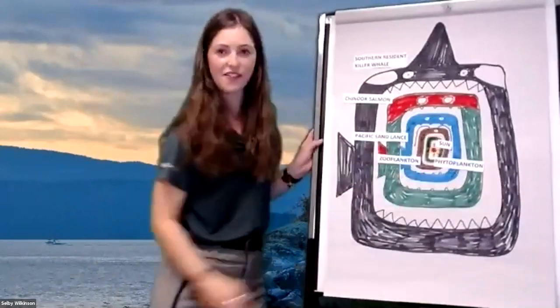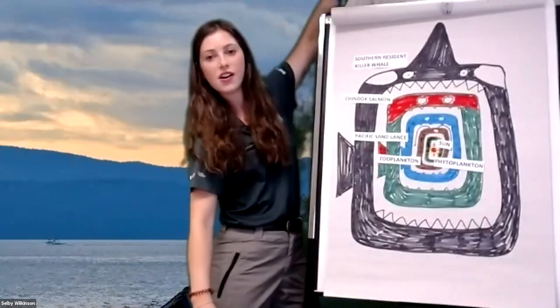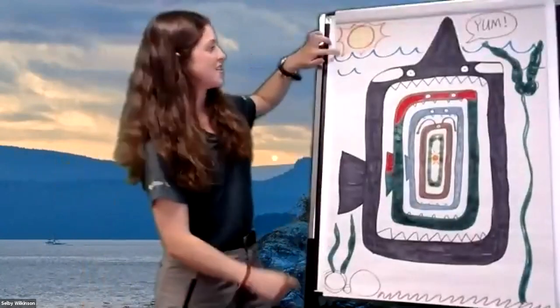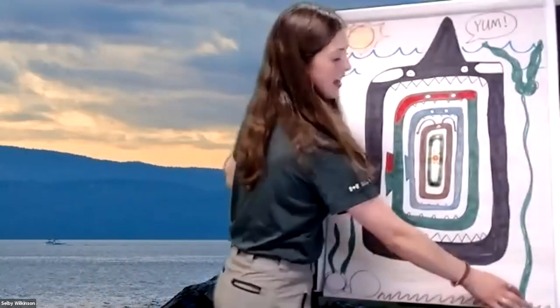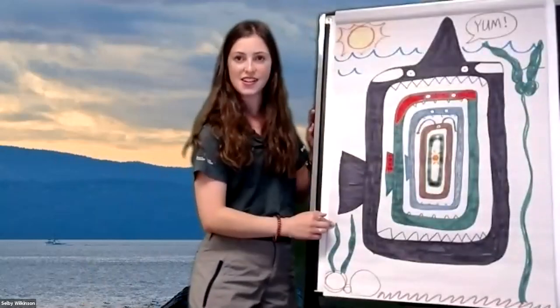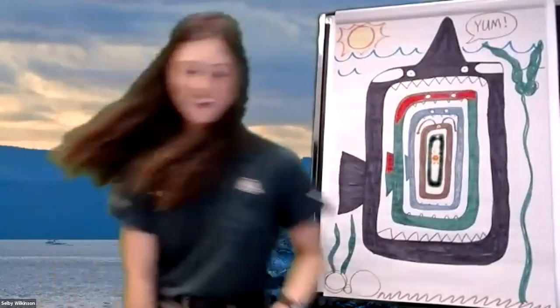There we have it — our full Southern Resident killer whale food chain. If you have some extra time, you can add on to your drawing. You can add in some ocean because that's where the killer whales live, some rocks and sand, bull kelp and seaweed, sunshine, and maybe your killer whale is even saying 'yum' — lots of tasty salmon in its belly.